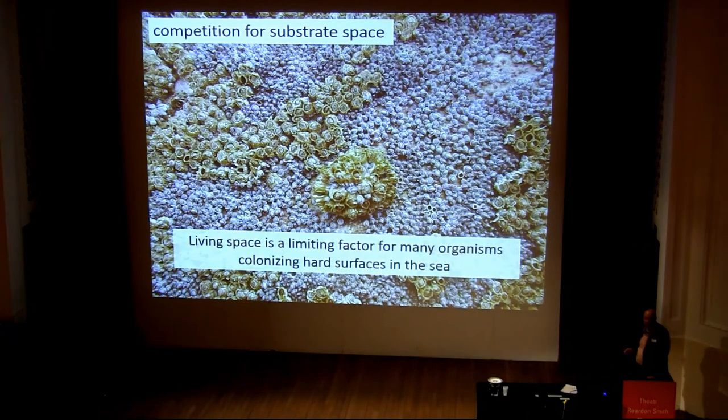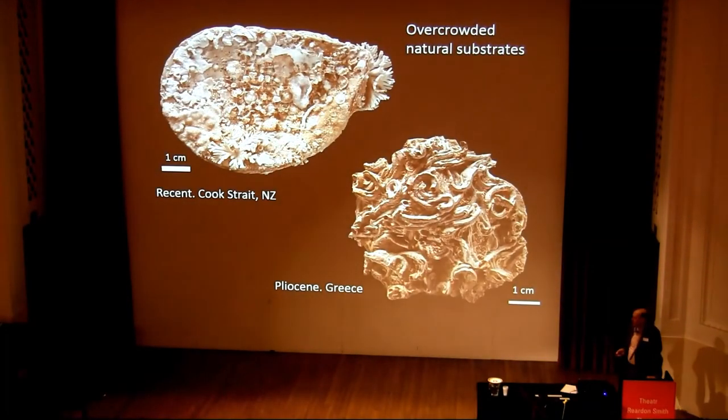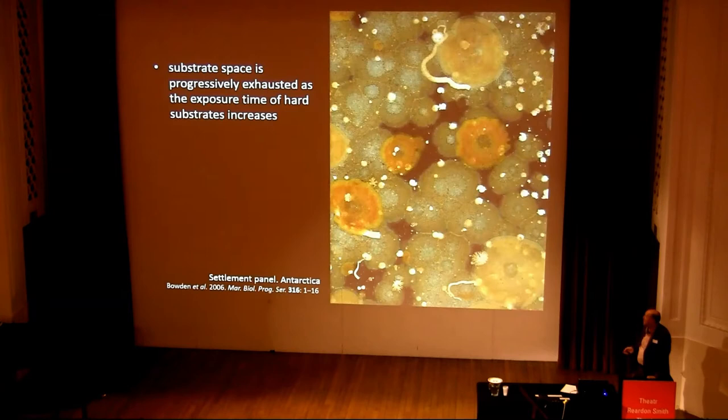Living space is a limiting factor for many living organisms on hard substrates in the sea. Here's an example of a boulder that's completely encrusted by barnacles, and the barnacles are in this case on top of limpets. Overcrowded natural substrates are very often found. Here's a modern shell from Cook Strait in New Zealand, completely covered in bryozoans and serpulids. And a shell from the Pliocene of Greece, absolutely covered in serpulid worms. So you can see that space is potentially a limiting factor for these organisms.